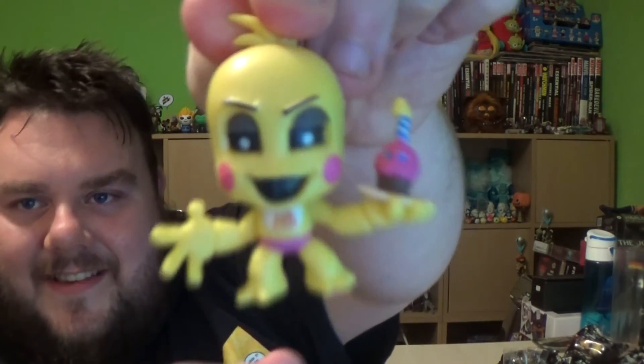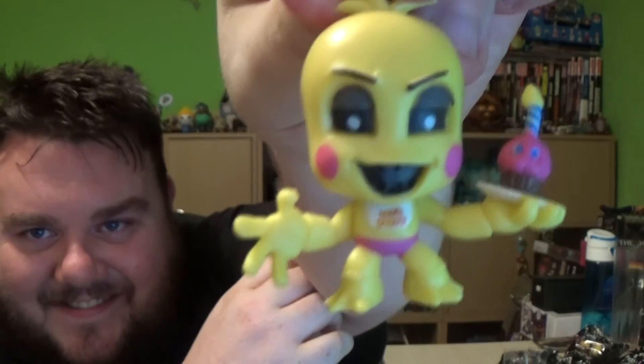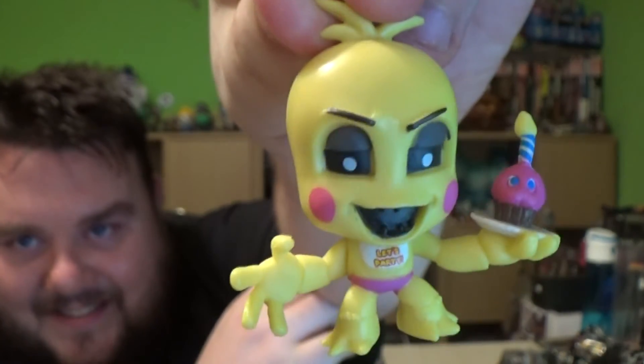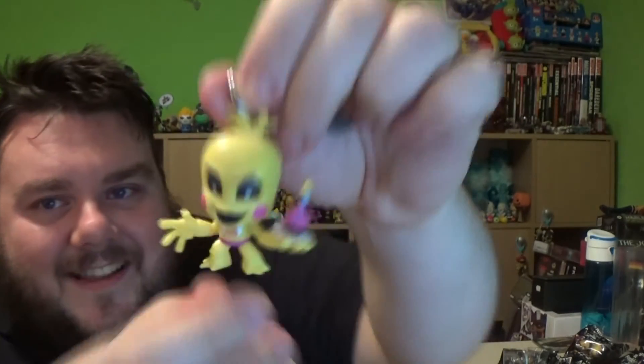Let's move on to bag number three! We're continuing on the no-duplicate streak, which is awesome! We got a Chica, and she's even carrying Mr. Cupcake! That is so cool! I'm so happy with these, these are awesome! Let's party!